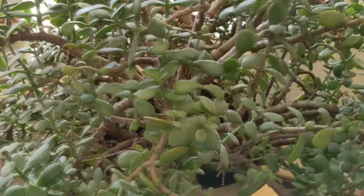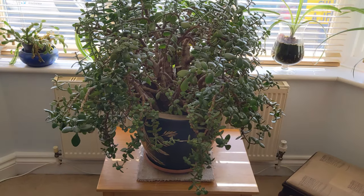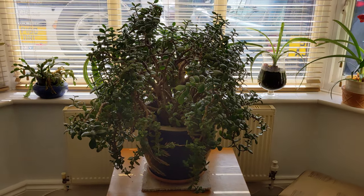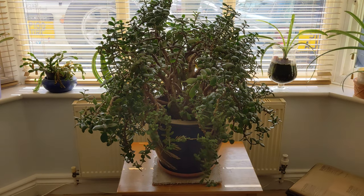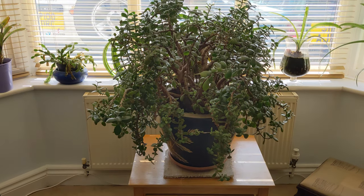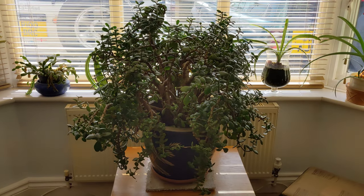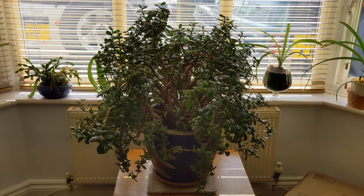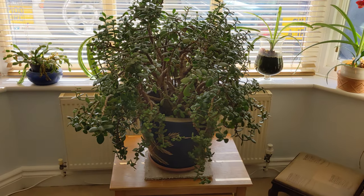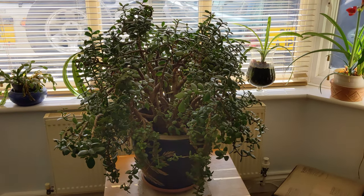For years I've absolutely loved jade plants or money plants. This one is massive - I actually bought this before I had my son, and my son is 20 this year, so it shows how old it is. I've taken many, many cuttings off of it, so it is looking a little bit tatty, but I think for the age that it is it's entitled to look a little bit tatty. It's a great-great-grandmother, that one - it's been with me many years.